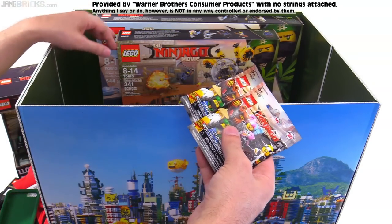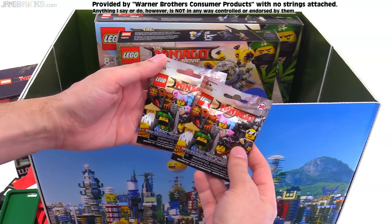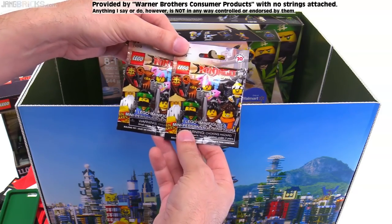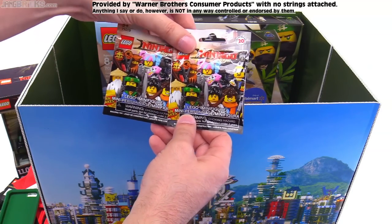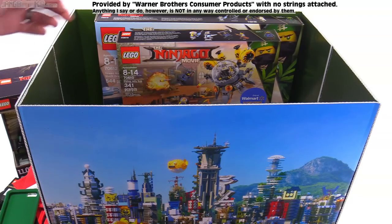A couple of these mystery packs — there may be more in here, but a couple of them. I like the series. If you haven't seen my review of the entire series of the Lego Ninjago movie collectible figures, definitely check that out. There are 20 of them in total, and I like a good number of them — not all of them equally.